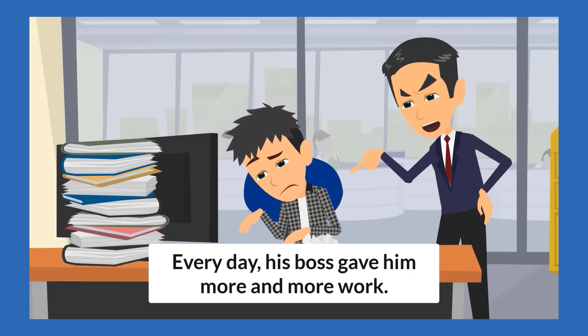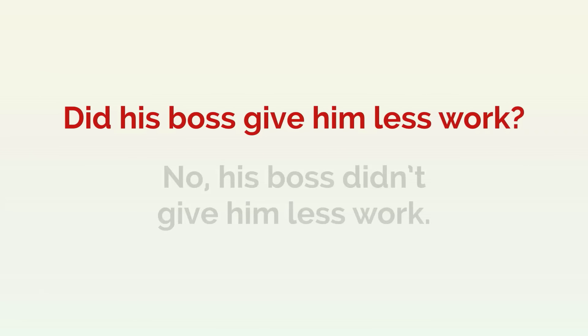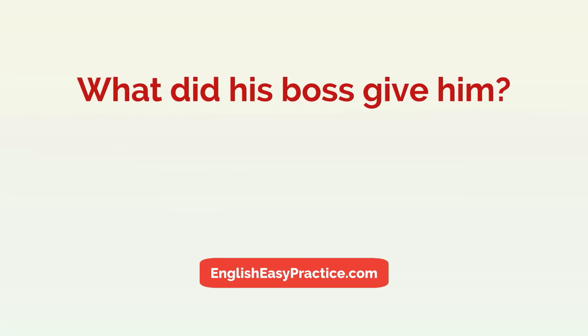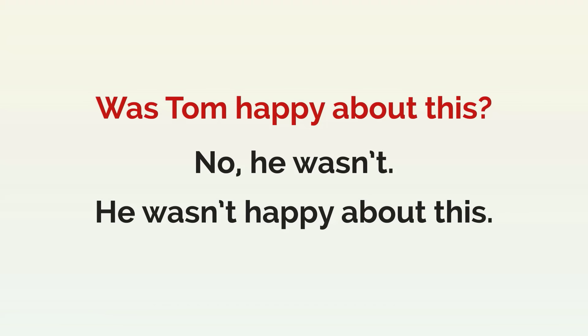Every day his boss gave him more and more work. Did his boss give him less work? No, his boss didn't give him less work. What did his boss give him? More work. His boss gave him more work. Was Tom happy about this? No, he wasn't. He wasn't happy about this.